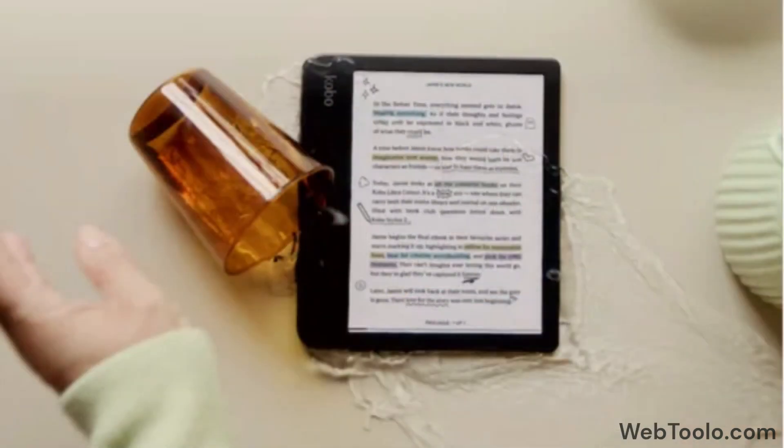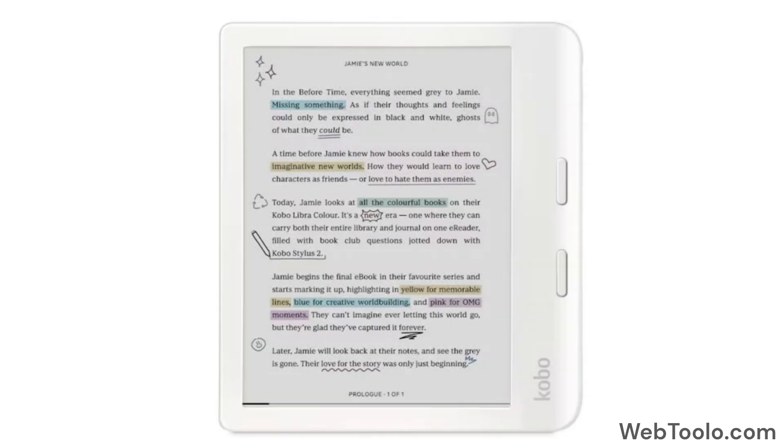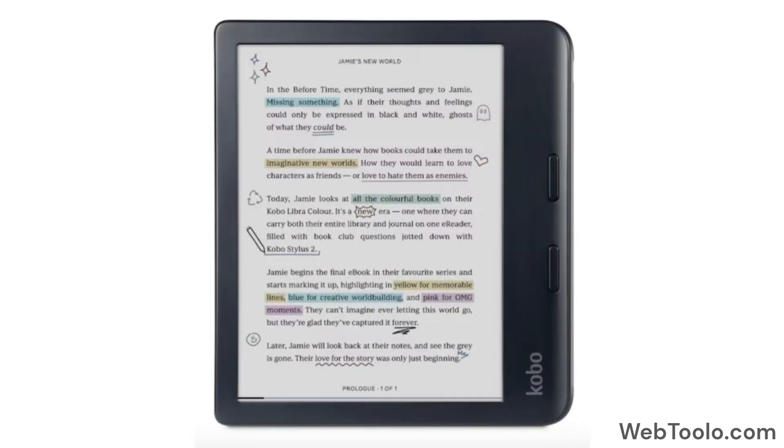The Libra is waterproof for up to 60 minutes in up to 2 meters of water. You can borrow ebooks directly from your local library with OverDrive and Libby integration, use Pocket to save online articles for offline reading, and you can adjust the font size, margins, and font style of the articles. You can also listen to Kobo audiobooks with built-in Bluetooth wireless technology.